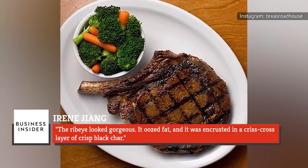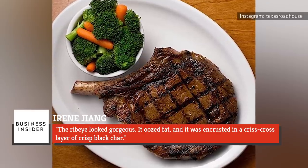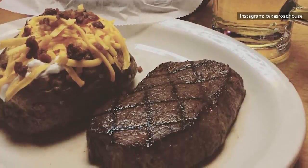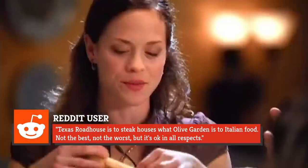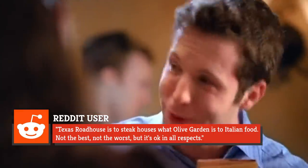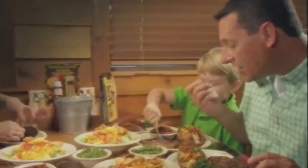Jung wrote that the ribeye looked gorgeous, it oozed fat, and it was encrusted in a criss-cross layer of crisp black char. Posters on Reddit were a little less positive of the Roadhouse, however. One user wrote, "Texas Roadhouse is to steakhouses what Olive Garden is to Italian food — not the best, not the worst, but it's okay in all respects."